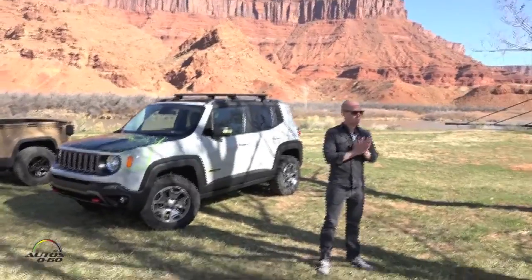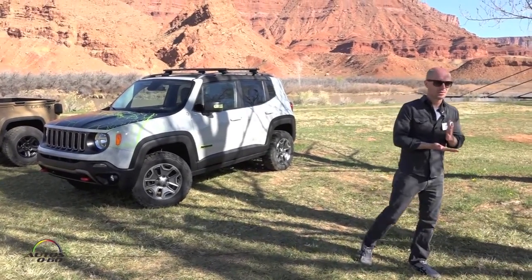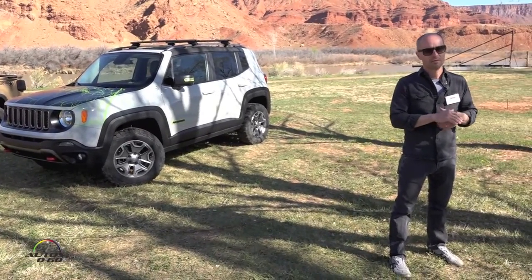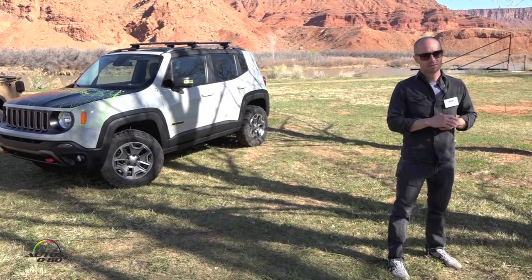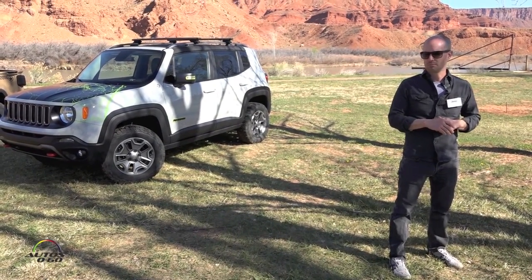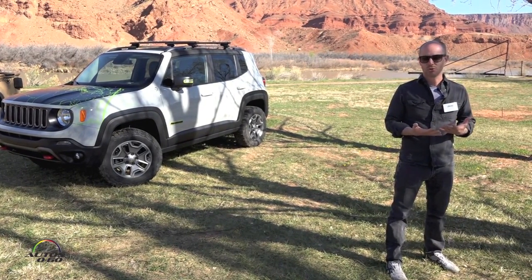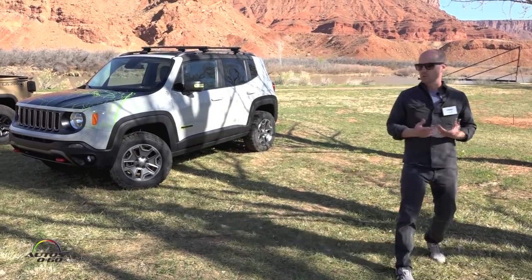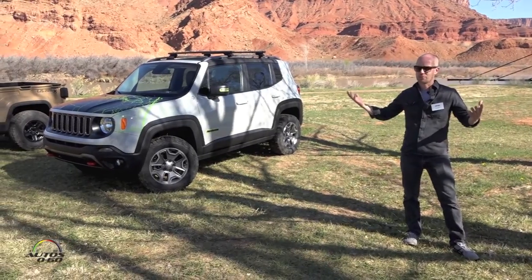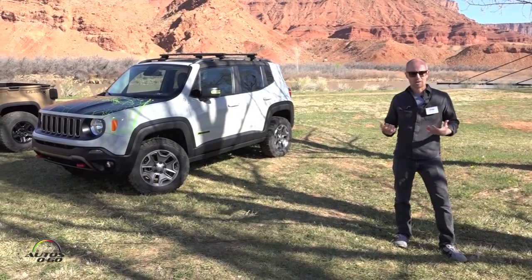We've got the Jeep concepts and two Mopar concepts as well. We've been doing this since 2002 — came out here with one slightly modified vehicle and have been doing it ever since. I think we're up to 50 plus concepts since then. It's really a great opportunity for the Jeep brand. This is where Jeep belongs, this is the backdrop for Jeep — it builds excitement, you get to drive the vehicles, go out and write about it.